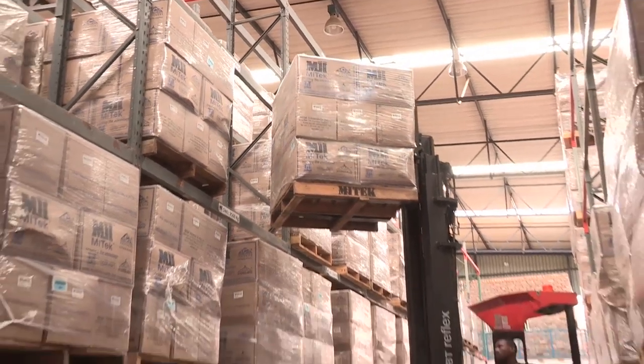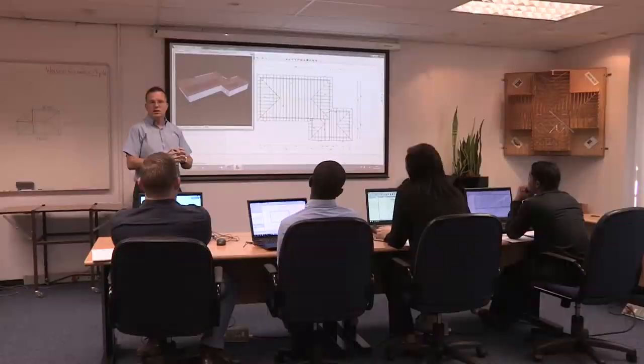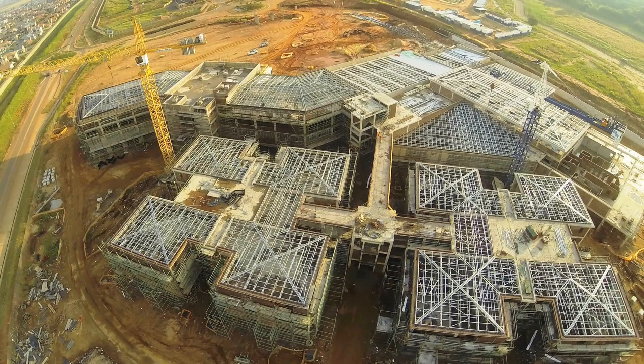Mytech's roofing solutions come with state-of-the-art manufacturing equipment designed to cut and manufacture accurately whilst reducing labour costs. Mytech offers on-site training for its machinery and online and in-house software training.